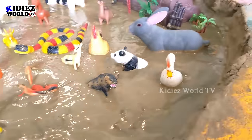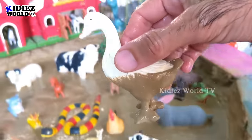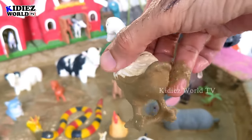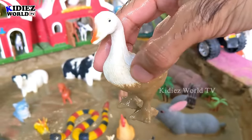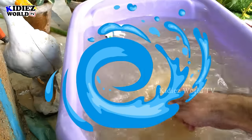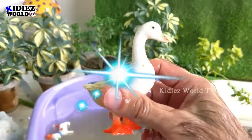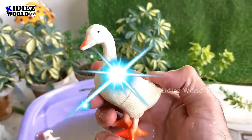The next one we have is a cute little duck, which is a beautiful farm animal and a very cute one. Here we go, duck!